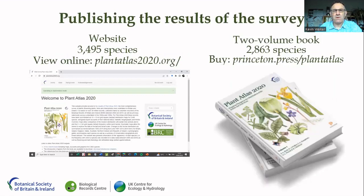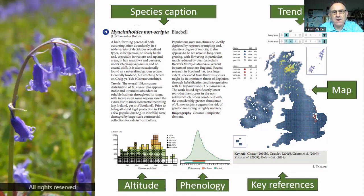Today we're publishing the results of this survey. Firstly, on a website, plantatlas2020.org, covering all three and a half thousand species — free to access, view, and download. The second main output is a two-volume book published by Princeton University Press, with lovely cover illustrations painted by Chris Thurgood, covering just under 3,000 species — all the native species and about a thousand non-native species. All the information in the book is also contained on the website, so they look very similar.